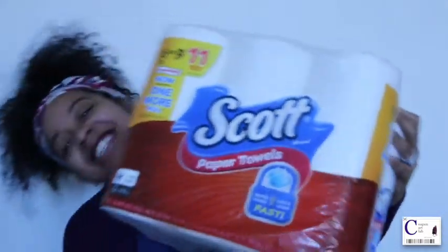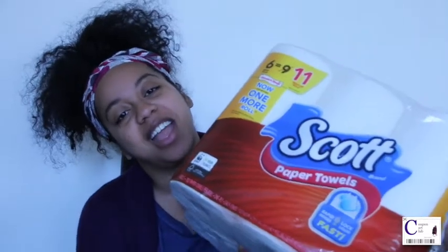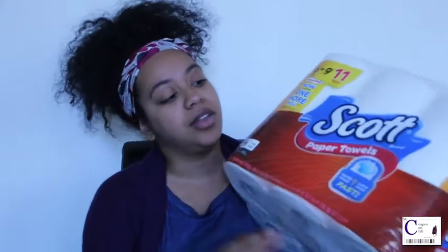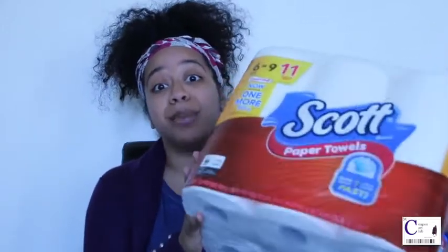My next deal is the Scott paper towels, on sale for $5.49. If you pick up four, use the 50-cent-off Peel-It coupons — they're right on the product, you just peel them off — that lowers your out-of-pocket to $20, and you receive $5 in ECBs to use on your next transaction. If you don't need that many paper towels, just pick up one package, use a $5 ECB from your last transaction and the 50-cent coupon, and you can get it for absolutely free.